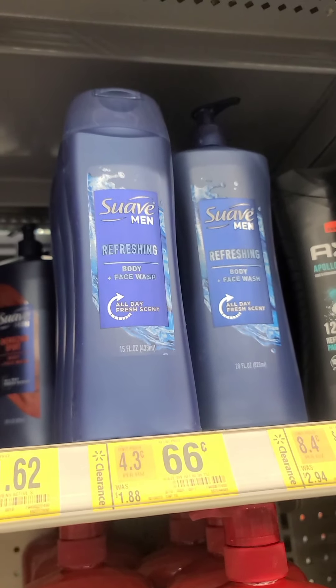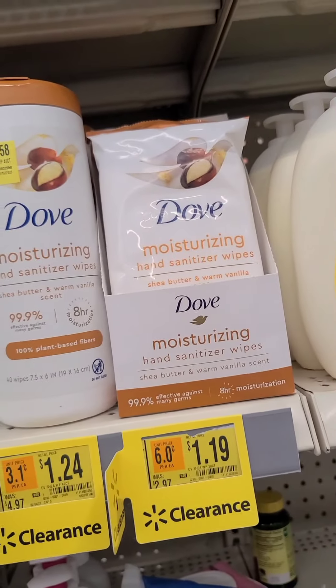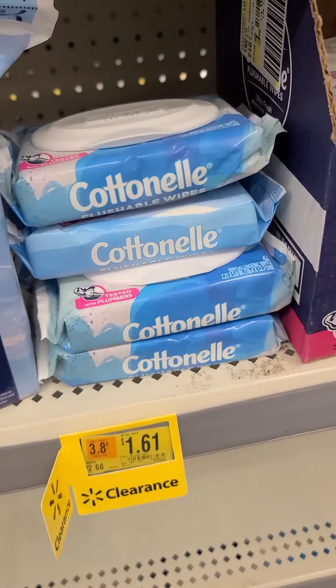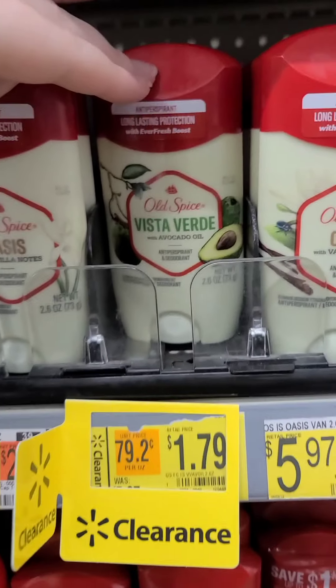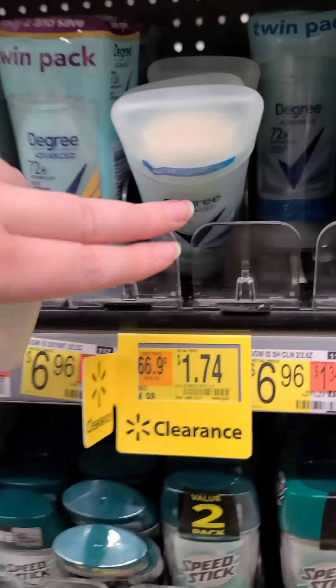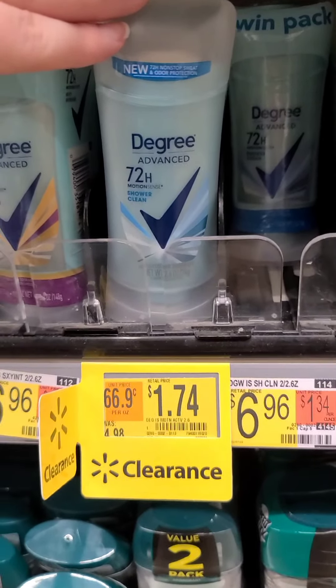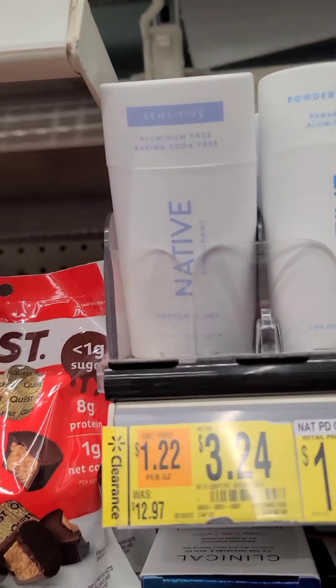Suave was also going for like $0.50 a bottle. Hand sanitizer wipes, lotion, deodorant, all sorts of stuff — even flushable wipes were on amazing clearance. So take a look in your store. See if you like any of these products. These are better prices than we'll get even with rebate apps and you don't need any coupons — it's just straight up clearance.